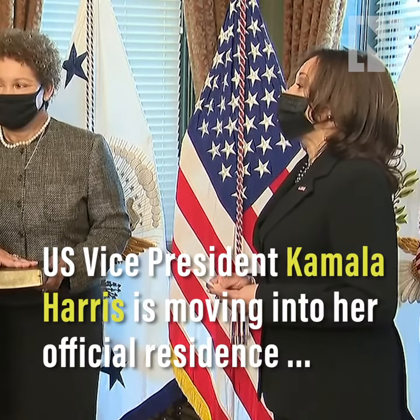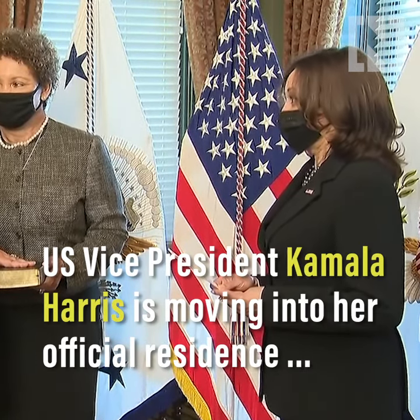The duties of the office, upon which I am about to enter.